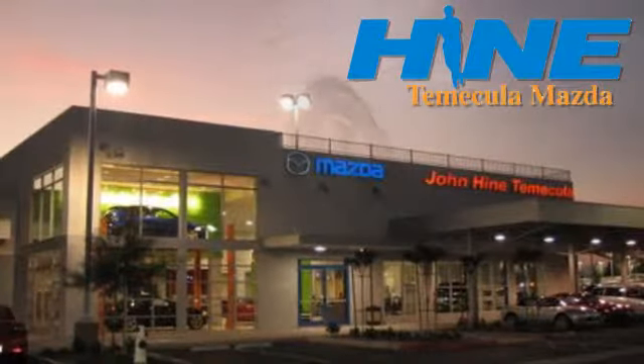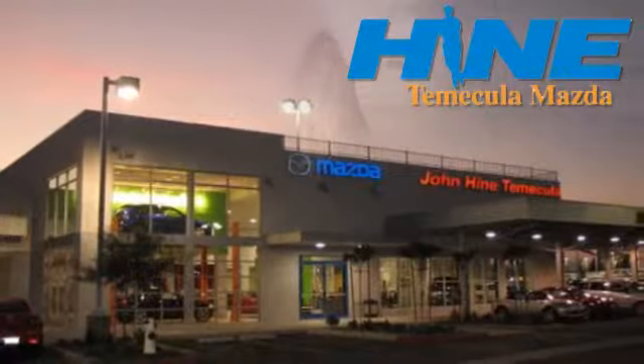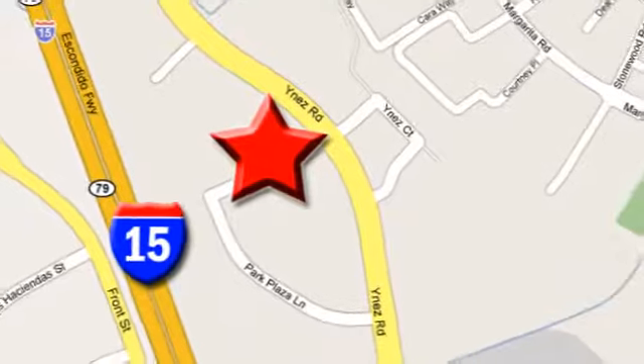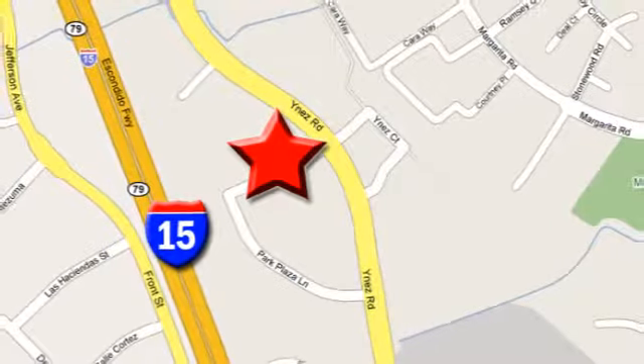Service, selection, and value. That's John Hine Temecula Mazda. We're conveniently located at the corner of Inez and DLR in the Temecula Valley Auto Mall. I got mine at Hine, get yours today.